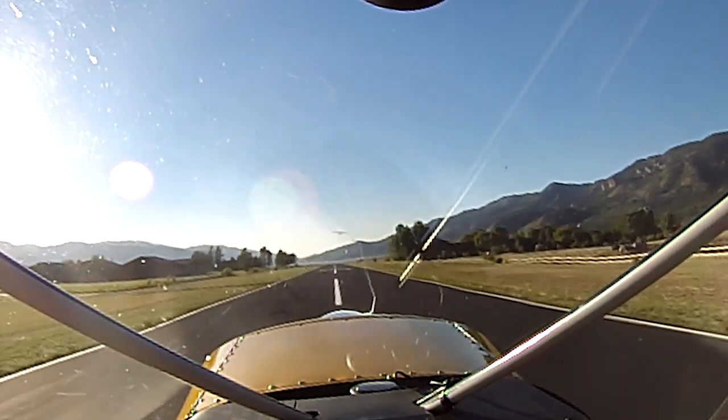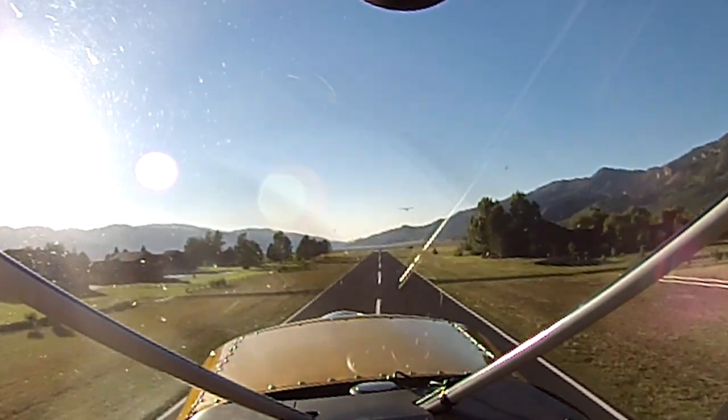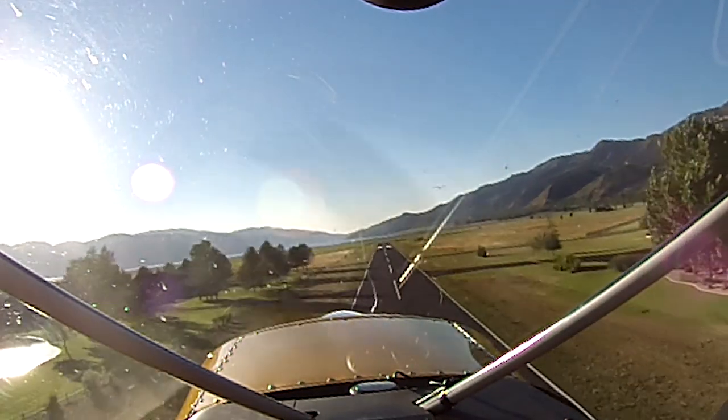Getting the takeoff right is important because if you think in terms of energy, the takeoff has a lot of energy. We're at full power — we might not be very fast, but we've got a ton of power. As we leave the ground, we're very close to lots of hard things we could hit, which is not what we want. So the tolerances are lower.